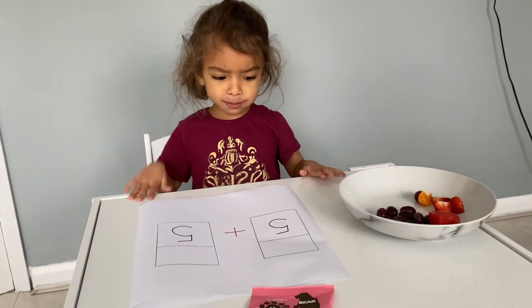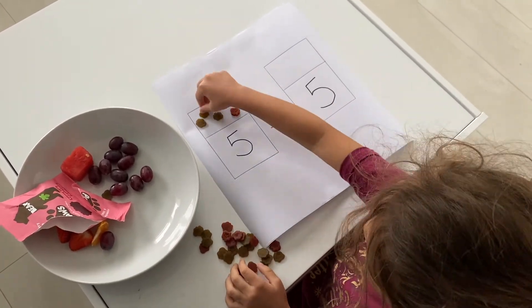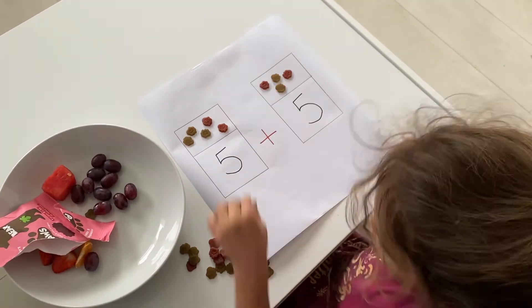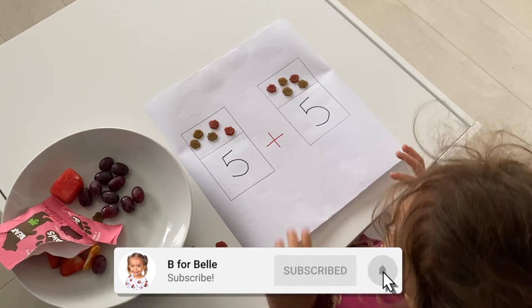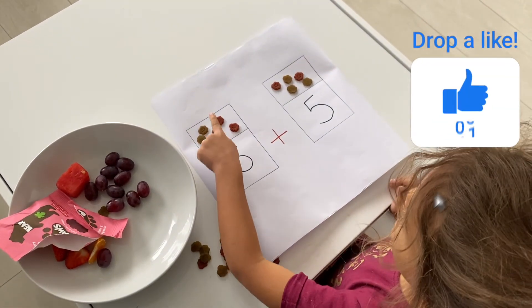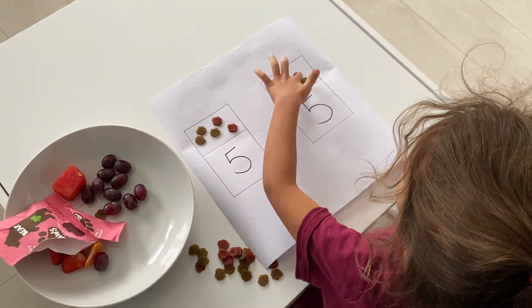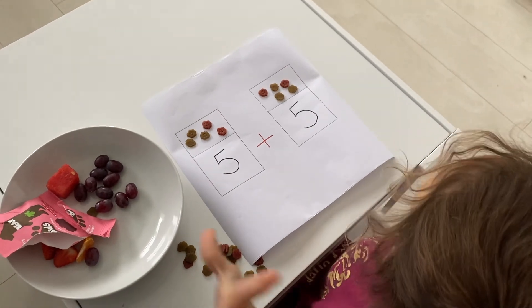Really hard one! Five plus five! One, two, three, four, five, six, eight, nine, ten! So five plus five is? Ten! Yeah! Plus five is? Ten! Yeah, good job!